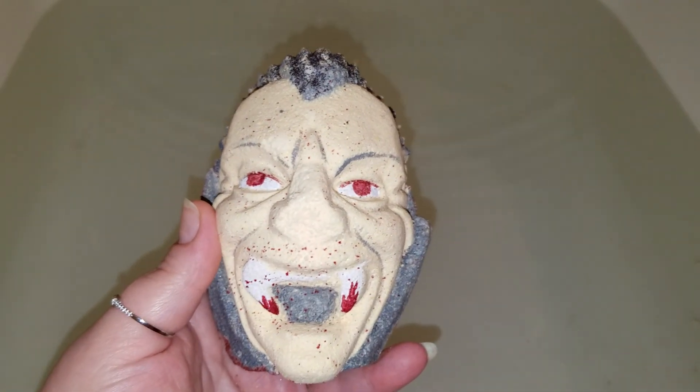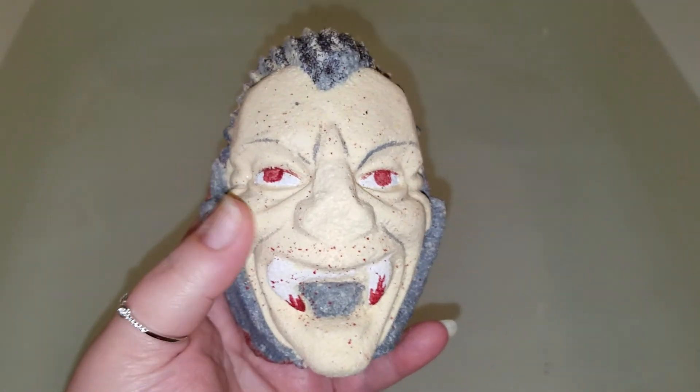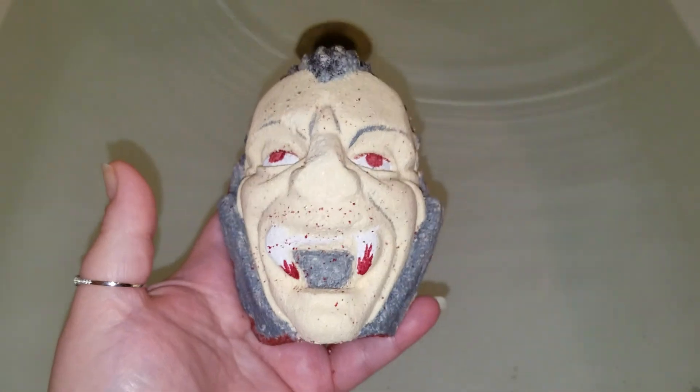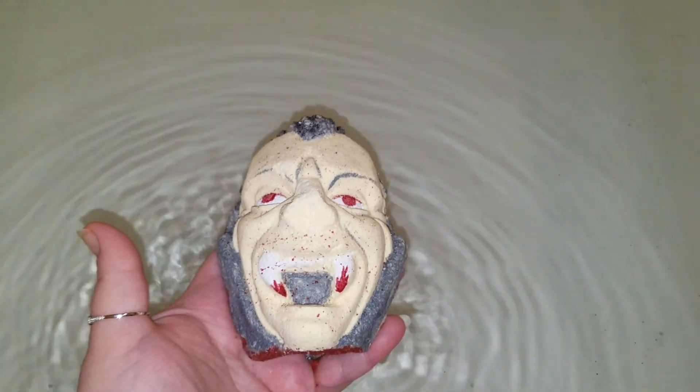So let's put him in. I don't think he's a floater because in order to press all this detail into him you kind of have to pack him a little tight, so I don't believe he's going to float — but I do believe he's going to be amazing.